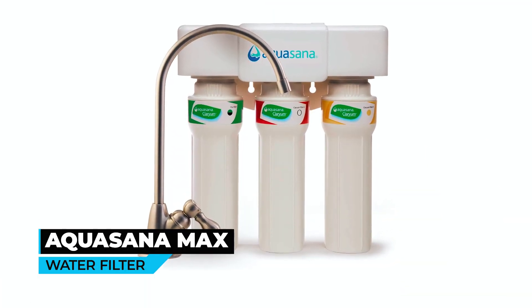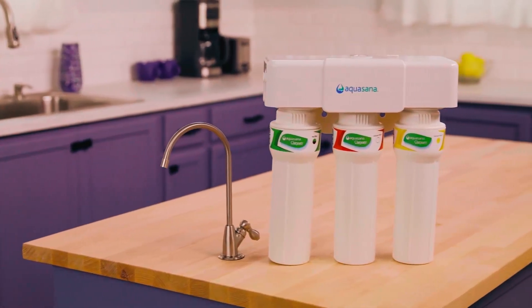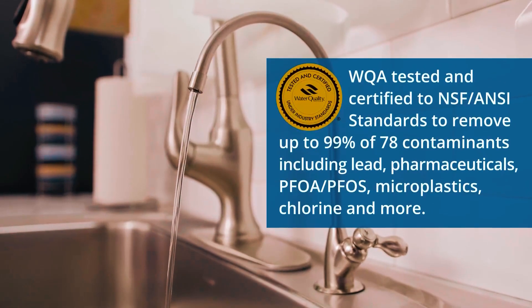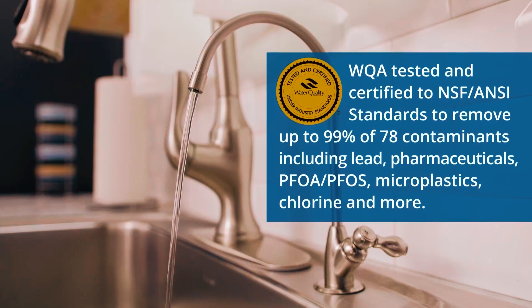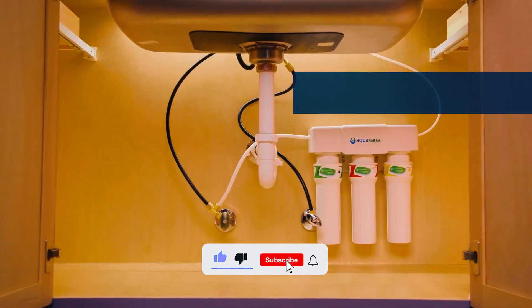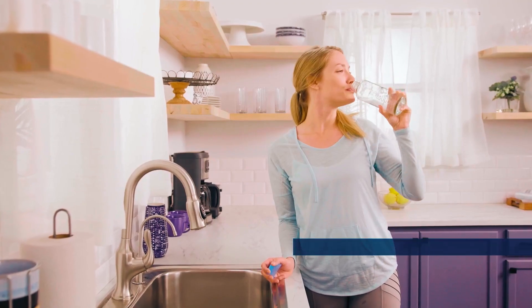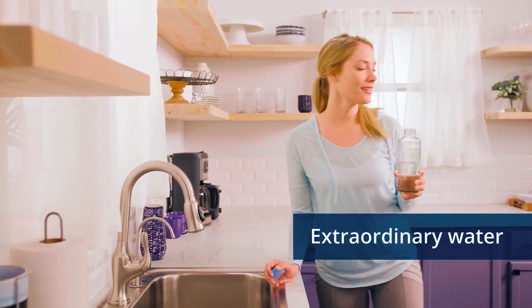Aquacinam Max Flow Clarium Under Sink Water Filter. Aquacinam Max Flow Clarium is certified to remove 100 different types of contaminants, including volatile organic compounds, pharmaceuticals, heavy metals like lead, industrial solvents, and pesticides. This is a three-stage filter system that installs in 15 minutes, has a 44% faster flow rate, and boasts a 6-month filter life, providing you with 800 gallons of pure water.